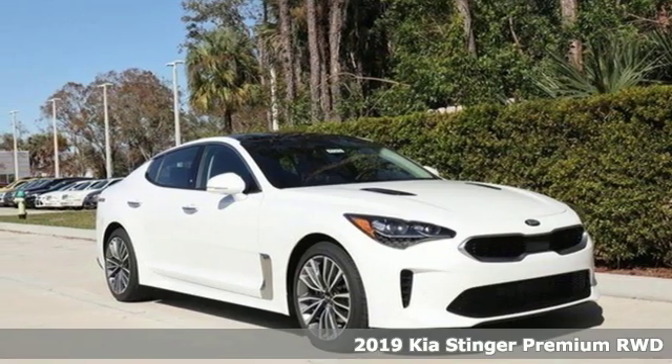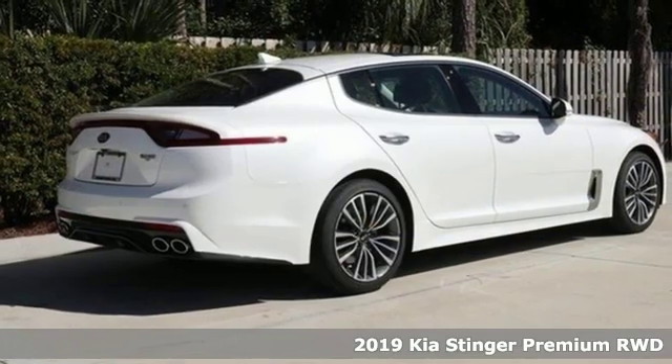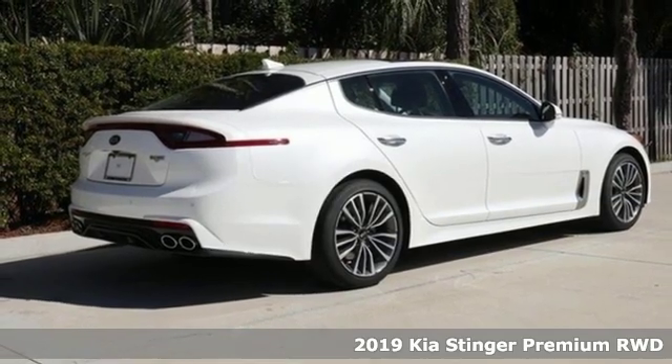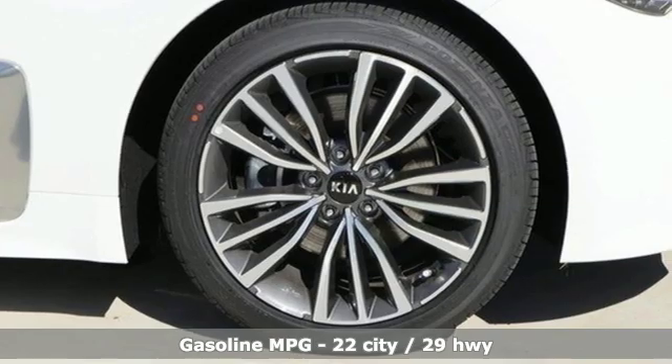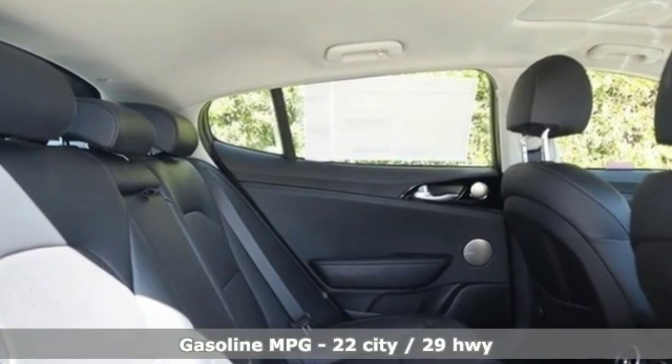Here's a new 2019 Kia Stinger. With swagger in its styling and aggressive performance on the streets, Stinger is a classic in the making and a leader for the taking. It comes with great features you love.